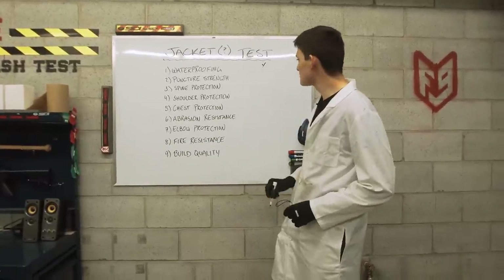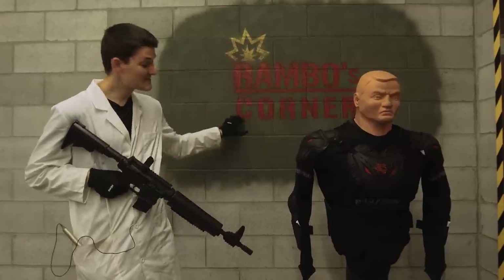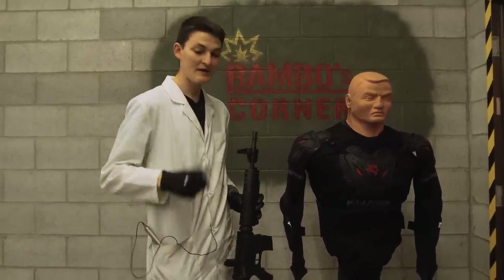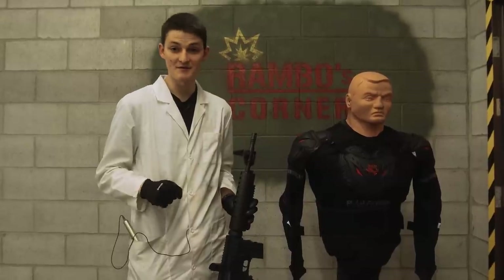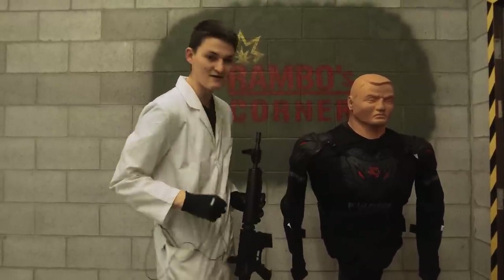Failure! That thing motivational posters refer to as a stepping stone to success. Well, in this case, it's a stepping stone to getting shot, because our next test is puncture strength, where we fire a BB, a lead pellet, and a penetrating pellet at 500 feet per second. I'm going to put three into the stretch mesh and then three into the armor plate.